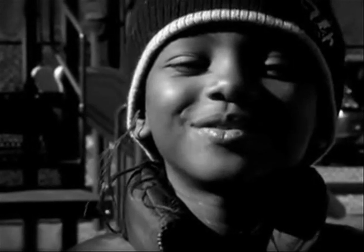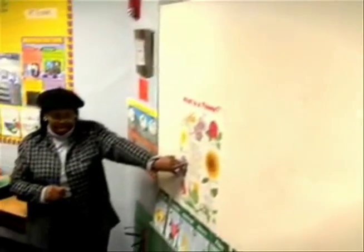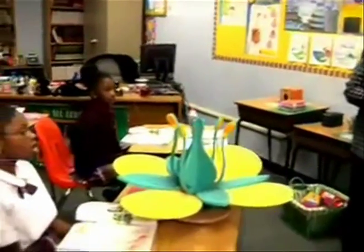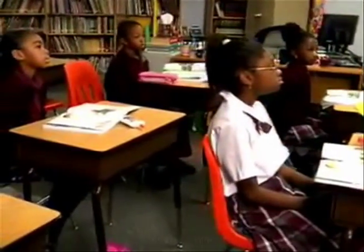Sickle Cell Disease at School. Teachers have an enormous influence over their students. Their actions and words affect students as much as their knowledge. Being in tune with a student's health is an important part of teaching.